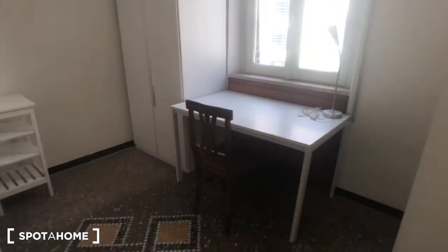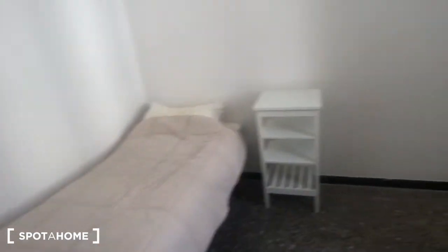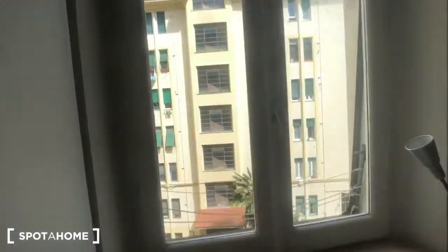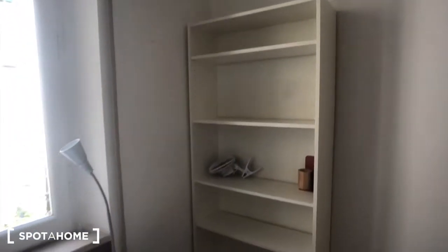This is bedroom number three. You can find a single bed right here with a bedside table. This wardrobe on the right, next to a desk. We have a chair and a lamp. There is a view onto the courtyard. And you have a library right here.